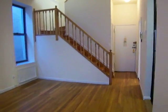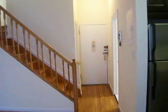The two bedrooms are upstairs. You can see the intercom system in the entryway closet.